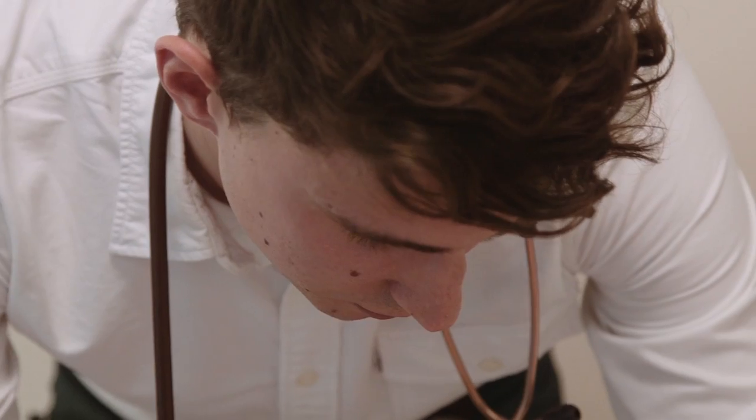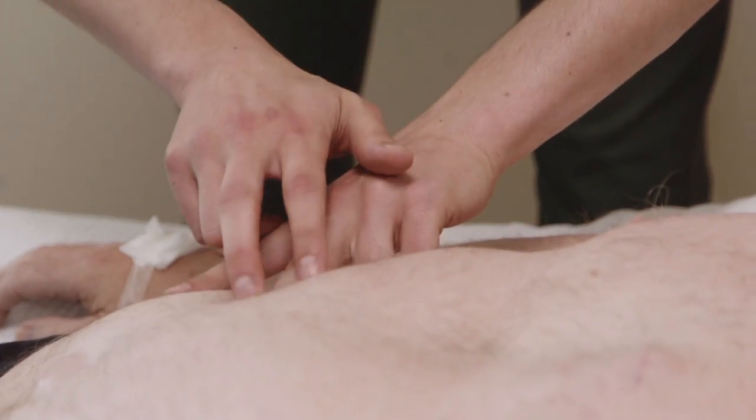Skills like communication especially do take a while to develop, so by introducing them earlier in the curriculum, students have more time to practise and perfect their skills before they use them as junior doctors.